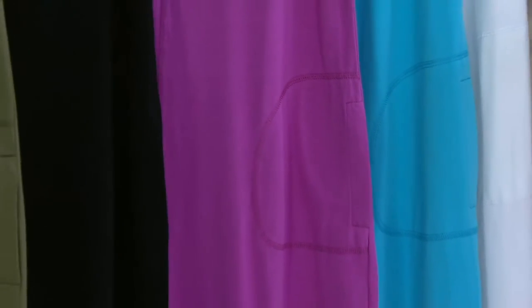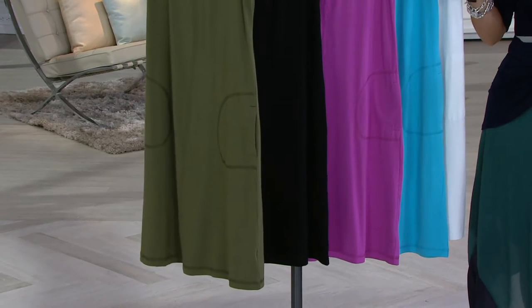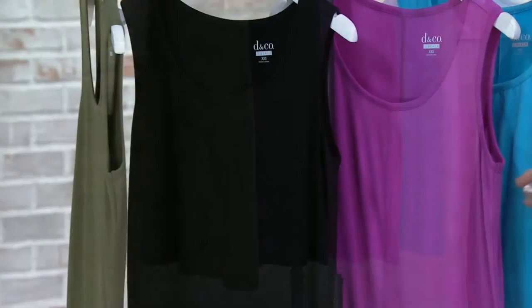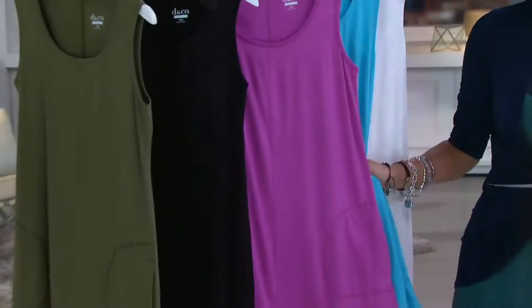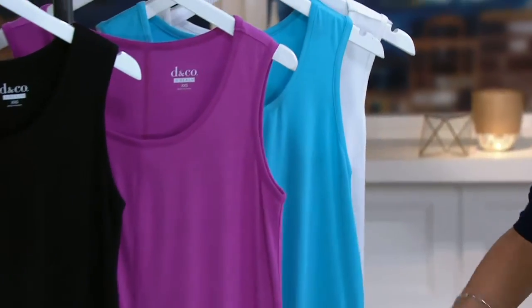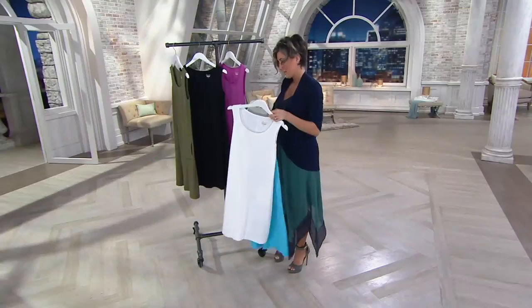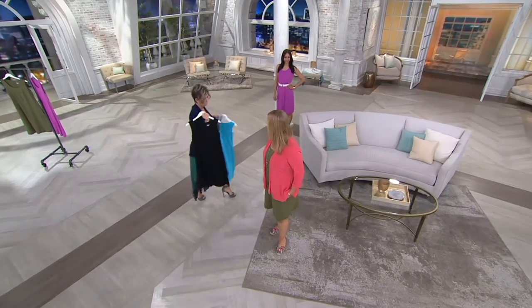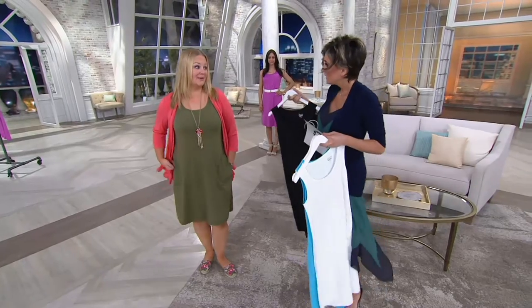If you want easy pay, use your QVC card or apply for one. Down there is deep olive, next to that is black, next to that is passion fuchsia pink — very orchid-y, letting you know. This is going to be your dark turquoise, and then there's white. I love that it's belted, which is so important to show, because you realize the pockets don't get in the way of belting it. I mean, this is really cute, isn't it?